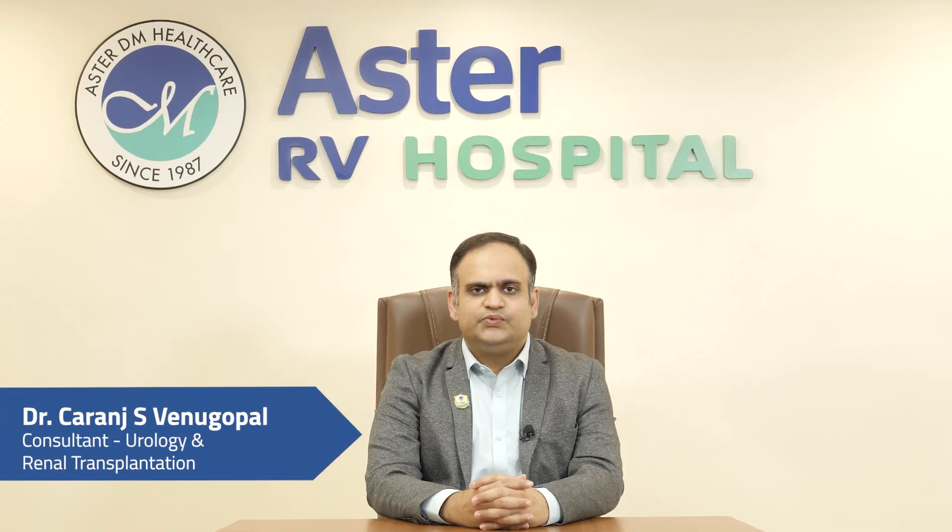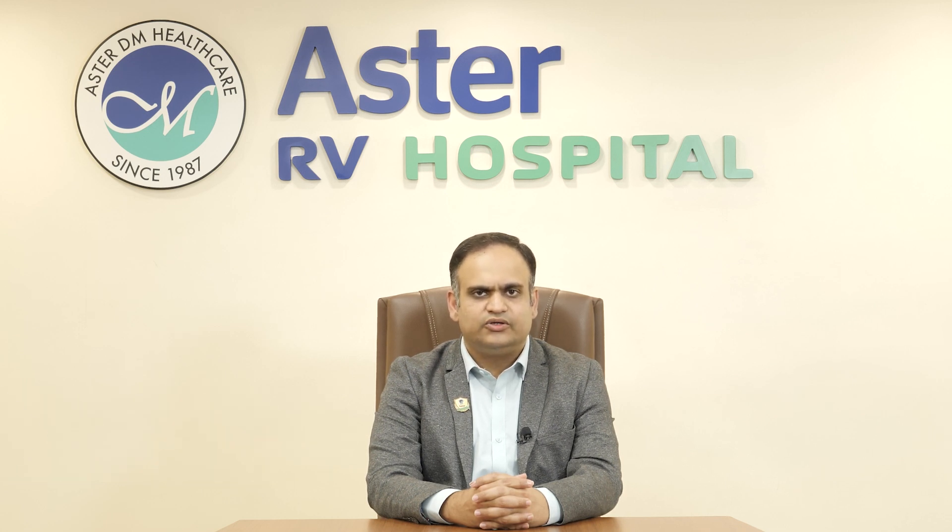Hello everyone, I am Dr. Karanj Venugopal. I am the consultant urologist, andrologist and renal transplant surgeon at Aster RV Hospital, J.P. Nagar, Bangalore.